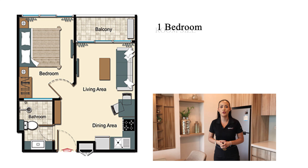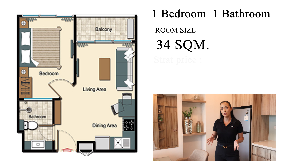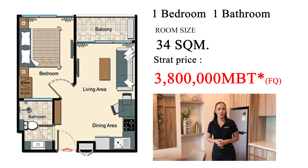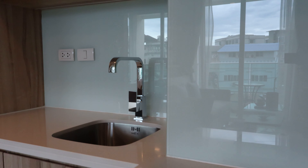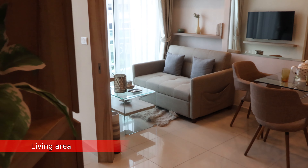Let's have a look at this standard one-bedroom unit. This is 34 square meters, and a unit like this on the ninth floor is starting at 3.8 million baht for foreigner quota. I'm standing in the living and dining room, which is an open space area with all the amenities you need. Everything you see here that is fitted furniture is included, and there is lots of storage throughout the whole room.